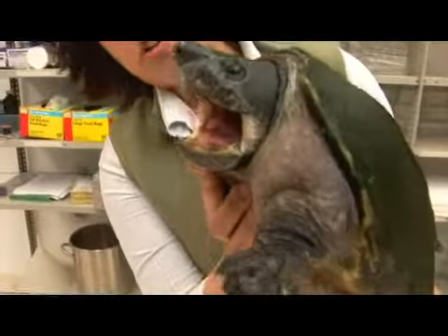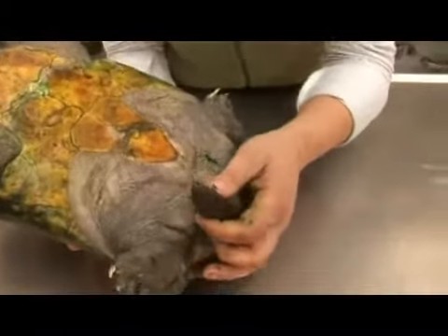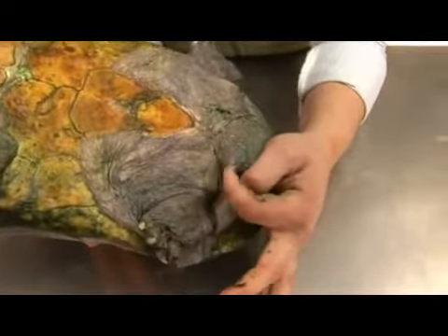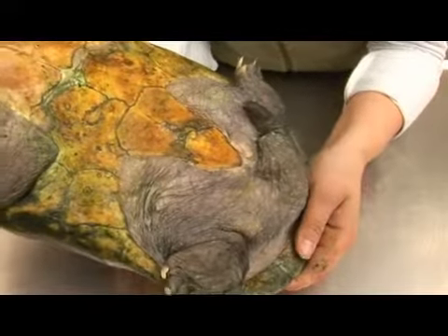They have very strong jaws, and you can tell that this is a male of the species due to the thickness of its tail, the spine at the tip of the tail, and these rough patches on the inside of their legs. They use both the spine and the tail to grip onto the female during mating.